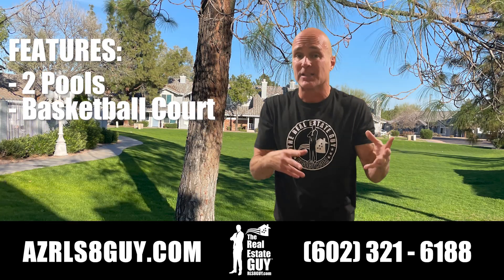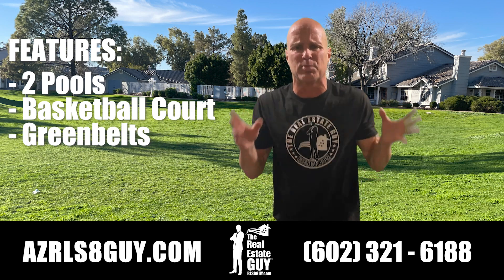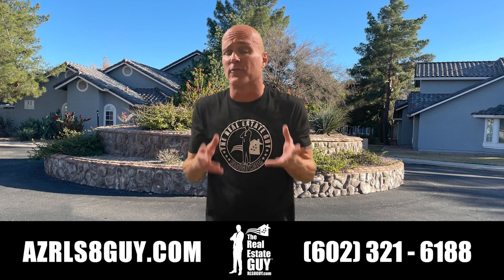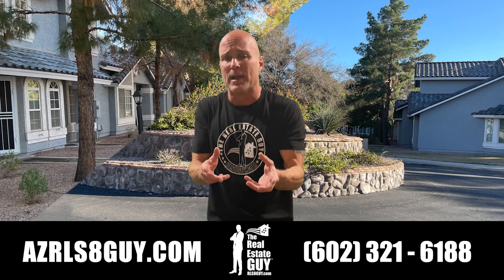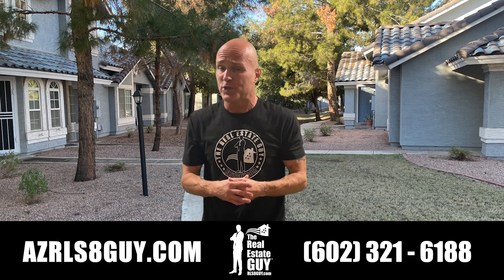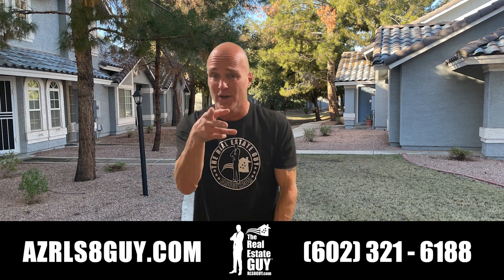Plus there's a basketball court. There's tons of green belts, tons of places to walk, lots of sidewalks and things like that. Great community to make your first start out in life. Stop paying rent. Call me today, 602-321-6188. It's Rob McLean, Wayne, and Chandler. Until next time, see ya.